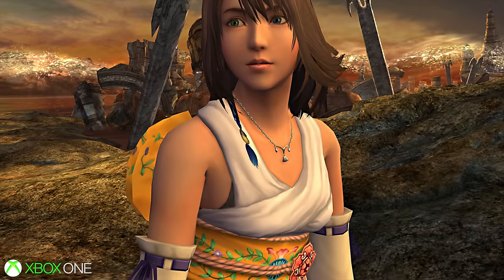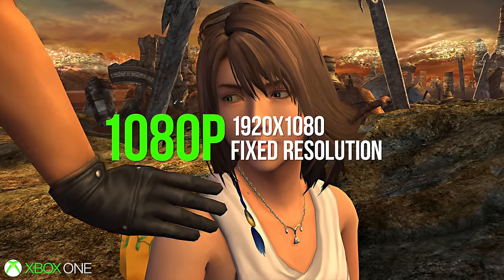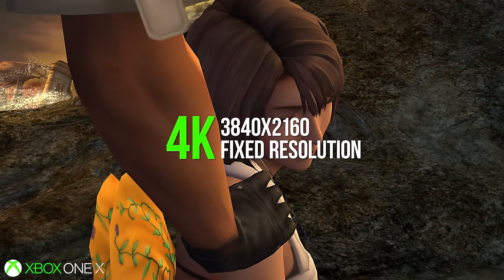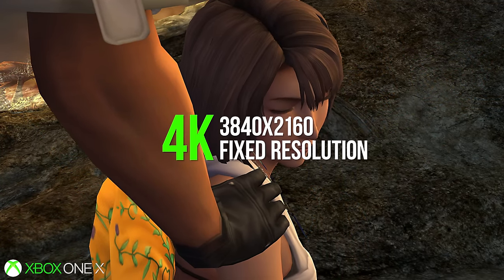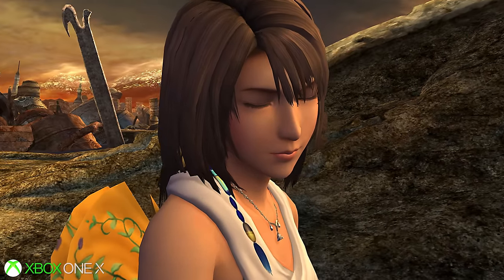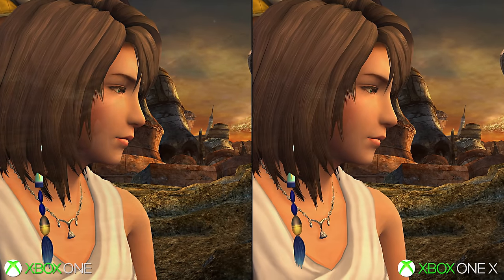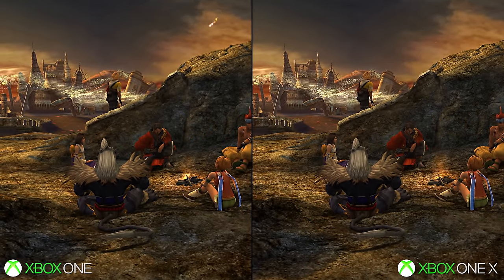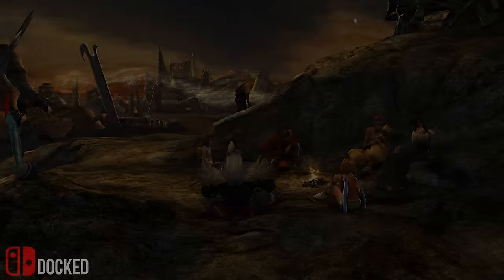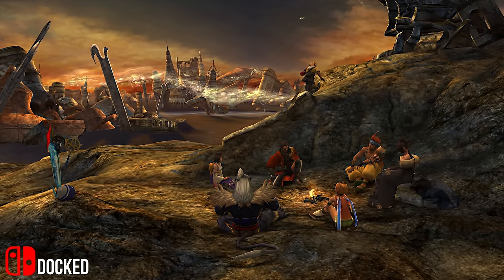On Xbox One, resolution-wise, we're getting a native 1920x1080. Meanwhile, on the Xbox One X, you're quadrupling the pixel count to 3840x2160. In terms of visual differences between these two, it's actually only down to the ambient occlusion quality, which is a bit more subtle on the X model — potentially a higher quality, more refined version. The Switch version plays it straight in terms of resolution as well, in that there's no upscaling whatsoever. In docked play under the TV, you get a full 1920x1080.